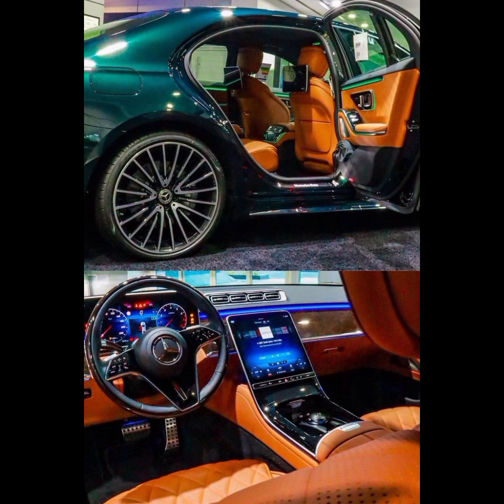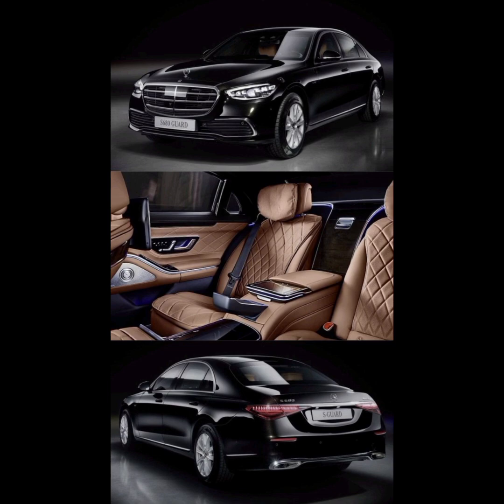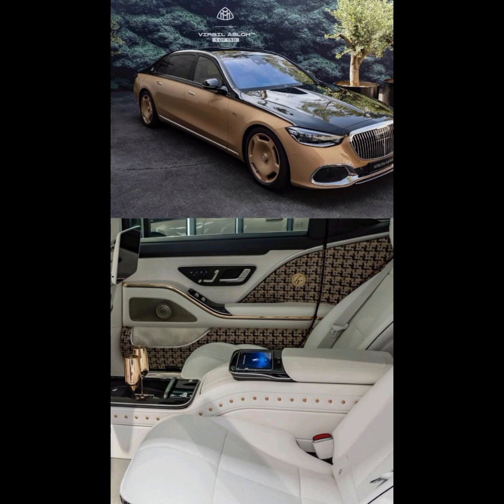Legroom is generous, with room to recline as you enjoy the extensive amenities. Twin power executive seats flank a center console, with active LED lighting and an organic OLED haptic screen. Thirty speakers, including in-seat resonators, deliver Burmester high-end 4D sound.